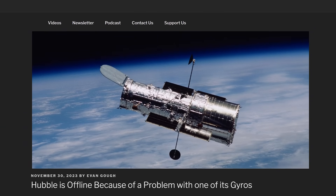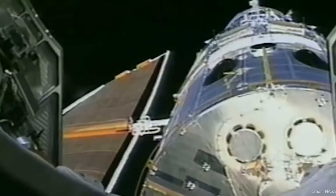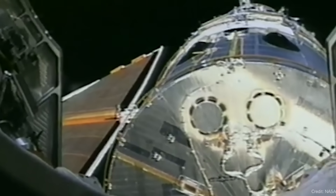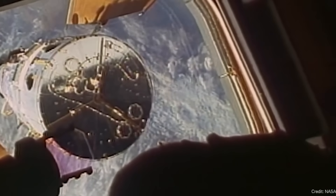Hubble is down — for now. The Hubble Space Telescope is out of operation. NASA announced they decided to take the spacecraft offline on the 23rd of November. It appears they were getting faulty readings from one of the gyroscopes on board.